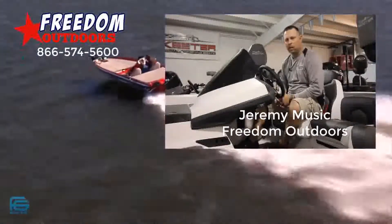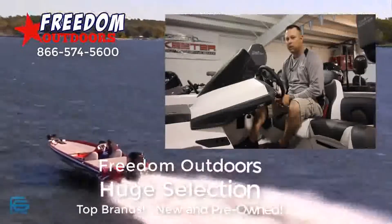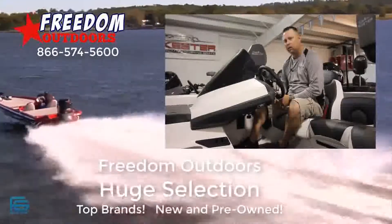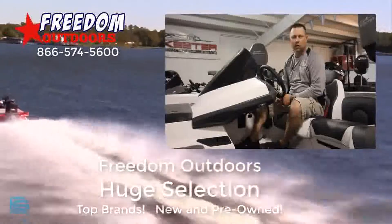Hey everyone, Jeremy Music here at Freedom Outdoors. Are you in the area and looking for a new or pre-owned bass boat? If so, your drive's going to be short. Stop up here in Wheelersburg at Freedom Outdoors. We have a huge indoor selection you can take a look at.